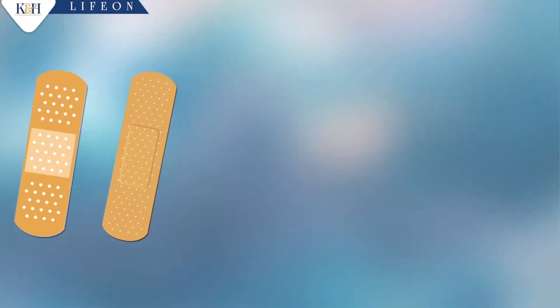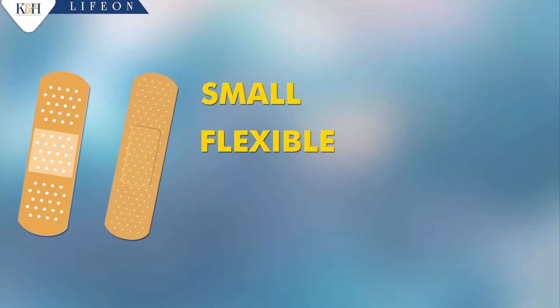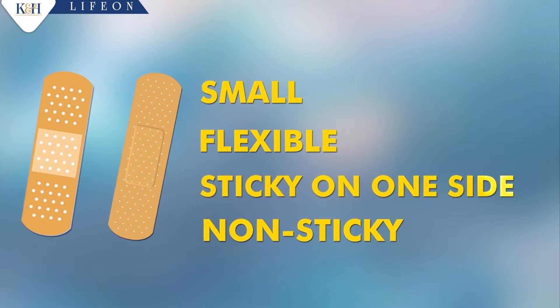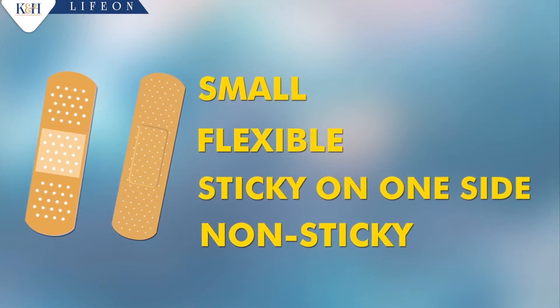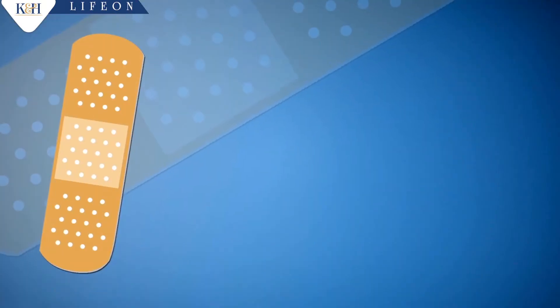K&H Adhesive First Aid Dressing is a small, flexible sheet of material which is sticky on one side, with a smaller non-sticky absorbent pad containing Benzalkonium Chloride Solution IP 0.5% stuck to the sticky side. K&H Adhesive First Aid Dressing protects